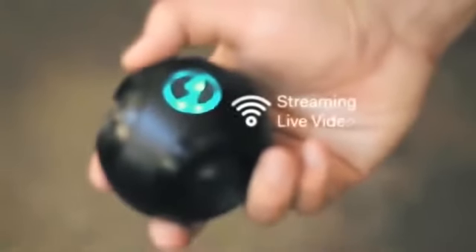The Bubble Cam doesn't just capture photos and videos, but it also streams live video. We want to make this technology affordable, small so it's portable, and available to everyone.